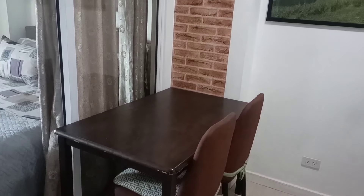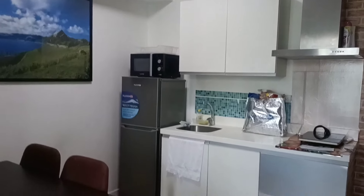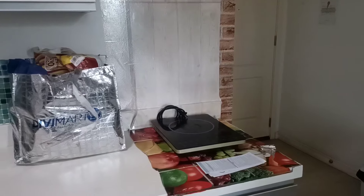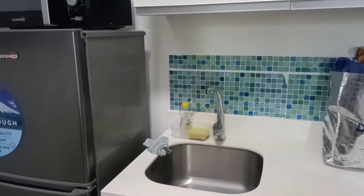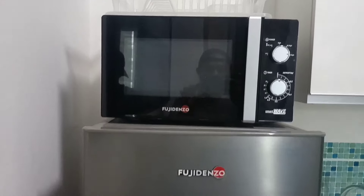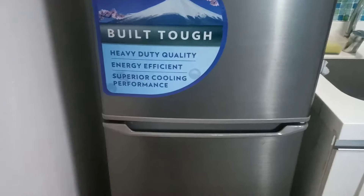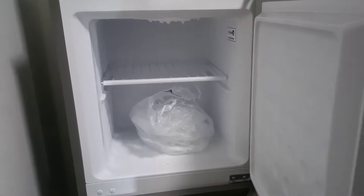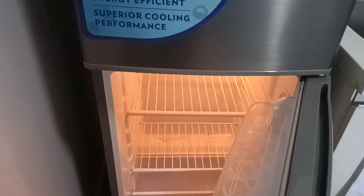Ito naman yung dining area sa kitchen. May sink na rin at kumpleto na rin sa gamit — may induction cooker, may oven, may refrigerator. Sa fridge compartment ay may free na ice cube, at sa baba naman ay free space.